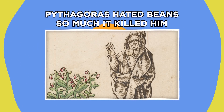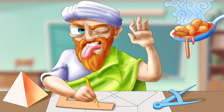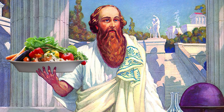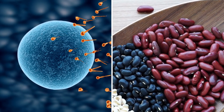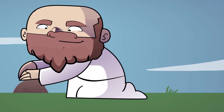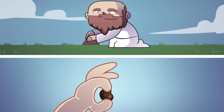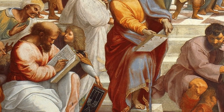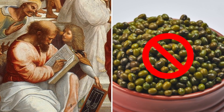Pythagoras hated beans so much, it killed him. Pythagoras was not only an ancient Greek philosopher but an avid bean hater — and not just because they weren't his favorite dinnertime accoutrement. Pythagoras was a strident vegetarian, and he also abstained from eating beans because he believed that humans and beans supposedly spawn from the same source. To prove his theory, he conducted a simple experiment: he buried a handful of beans in the mud, then retrieved them a few weeks later and declared how similar they looked to human fetuses. According to Pythagoras, to eat a bean would be akin to eating human flesh. He avoided beans for life and even forbade his followers from consuming or so much as touching them.